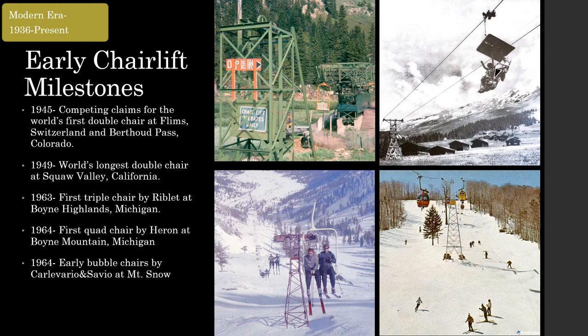It wasn't until the 60s that more people would be added to carriers, which both occurred in Michigan. The first triple chair was built by Rablette in 1963 at Boyne Highlands, followed closely by the first quad chair by Heron at Boyne Mountain. However, the triple chair wouldn't catch on until the 70s and the quad until the 80s. The same year as the first quad saw one of the first bubble chairs built by Carloverio and Savio at Mount Snow, Vermont — known as a skis-on gondola at the time, it was one of the first in a series of manufacturer trials for covered chairlifts.